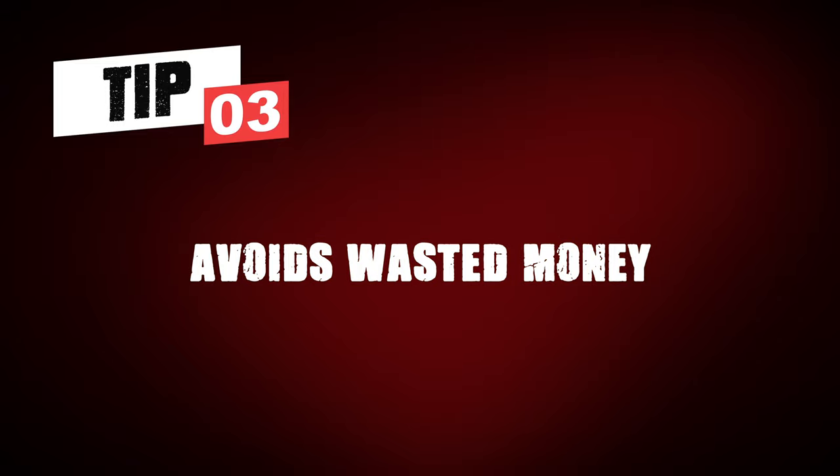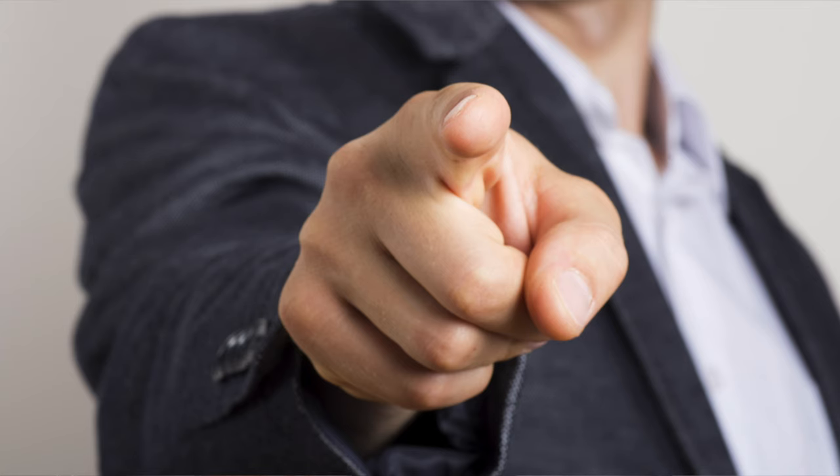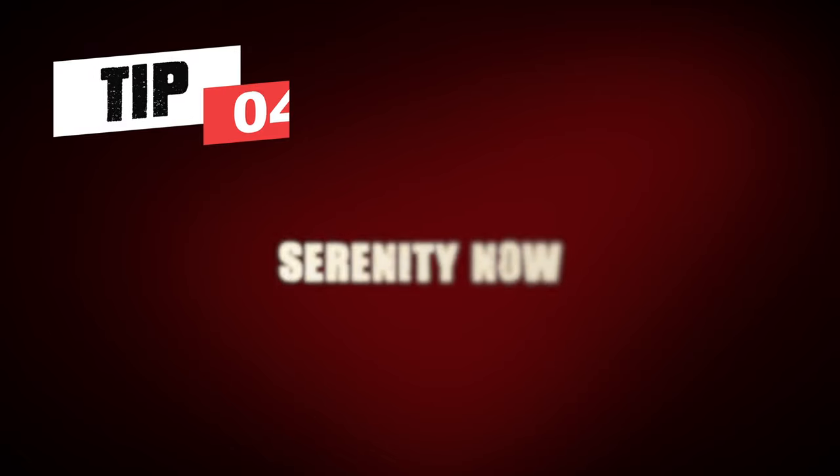Tip number three: by being better organized, you might actually prevent waste. The waste I'm talking about is buying the same books repeatedly by accident. By having a catalog of your collection and being able to quickly reference it, you're less likely to accidentally buy the same book over and over. I'm guilty of this myself. Being better organized is an easy way to make sure that when you're spending money, you're spending it wisely.